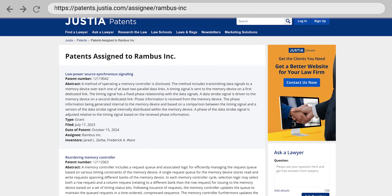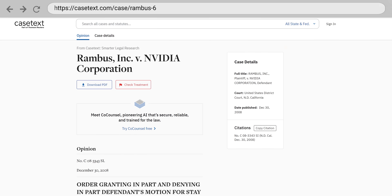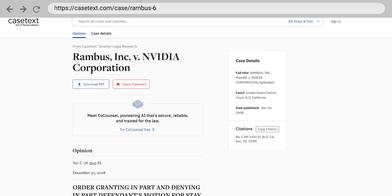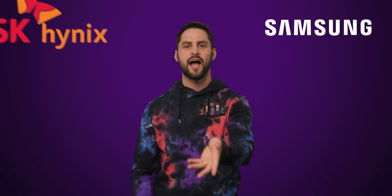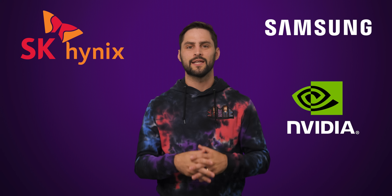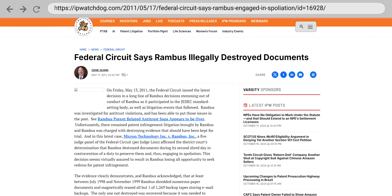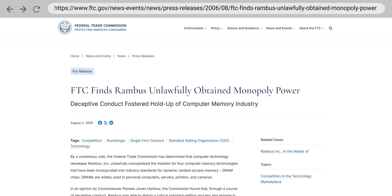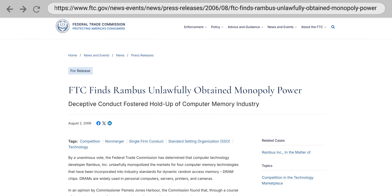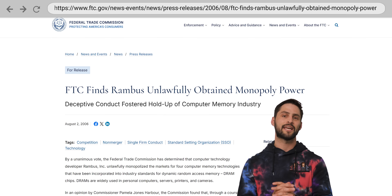This, however, wasn't the end for Rambus. Even though RDRAM was a commercial flop, they did actually develop many patents concerning double data rate memory. But unfortunately for them, they gained a reputation as being quite litigious, spending years suing companies such as Samsung, Hynix, and Nvidia for alleged patent infringement, including one embarrassing incident where a judge found that Rambus destroyed evidence with a shredder. Rambus also got into trouble with the American FTC and European Union for alleged anti-competitive behavior relating to just how many inventions the company was claiming in its patents.